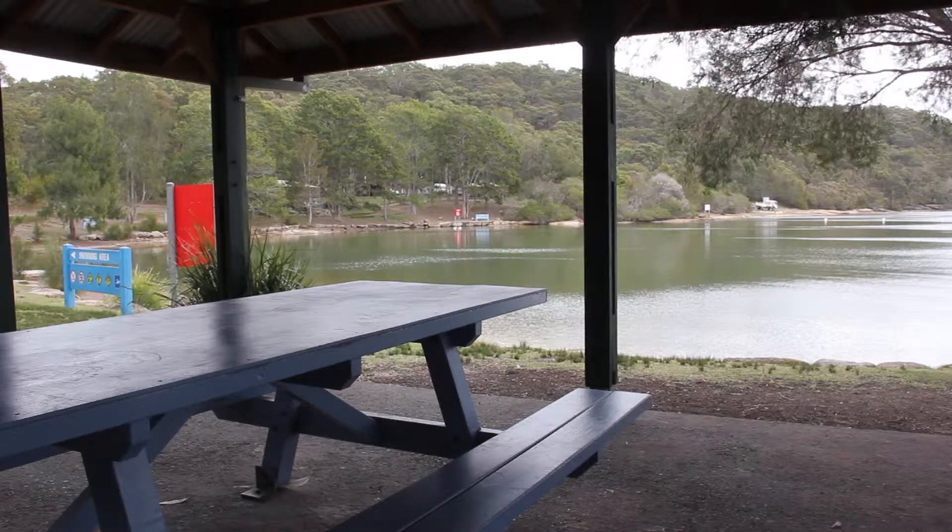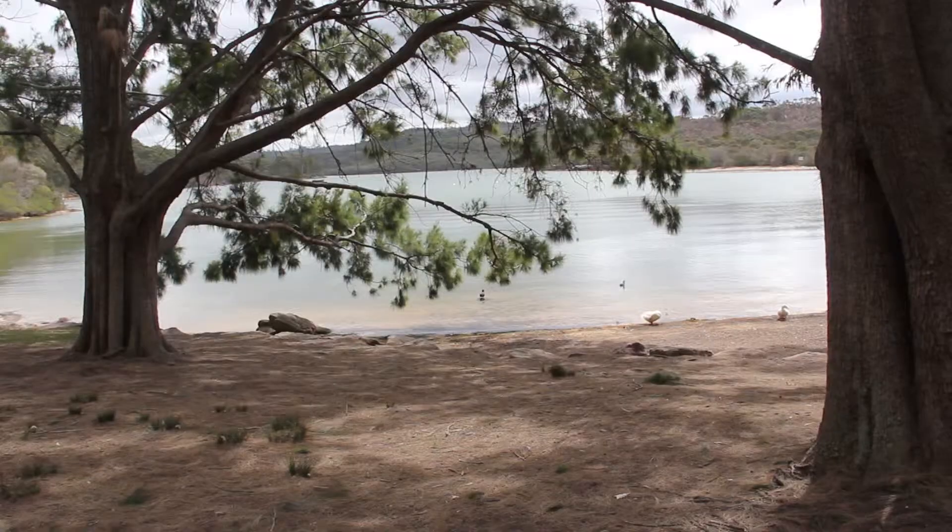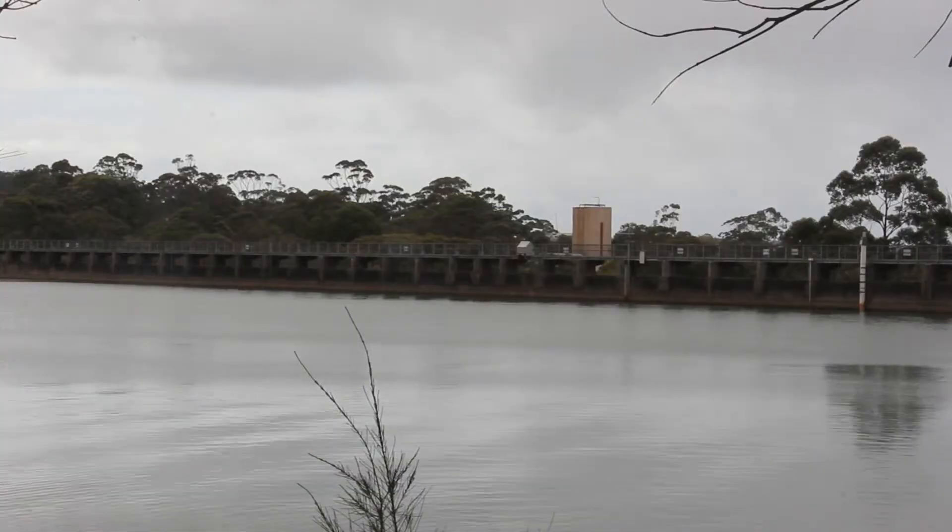Tucked right between Alambi, Bowgala and Manly on Sydney's northern beaches is Manly Dam Reserve. With over three and a half square kilometres of protected bushland, this reserve truly is an oasis of nature in the middle of suburbia.